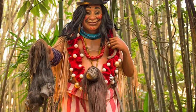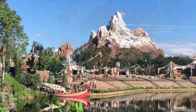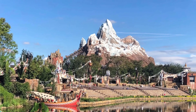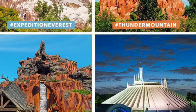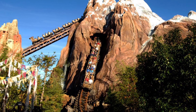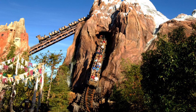Number seven: Expedition Everest, opened at Disney's Animal Kingdom on April 9th, 2006. It is home to the largest of the four mountains of Walt Disney World and was created and designed by legendary Imagineer Joe Rohde. This train ride takes you deep into the Forbidden Mountains as a thrill ride from start to finish.